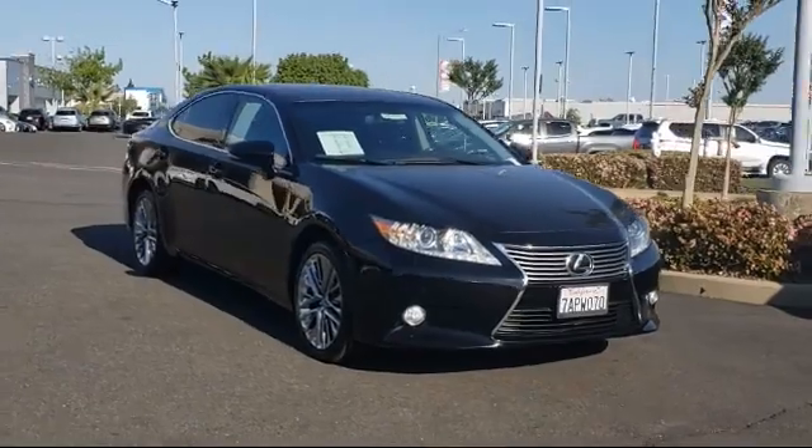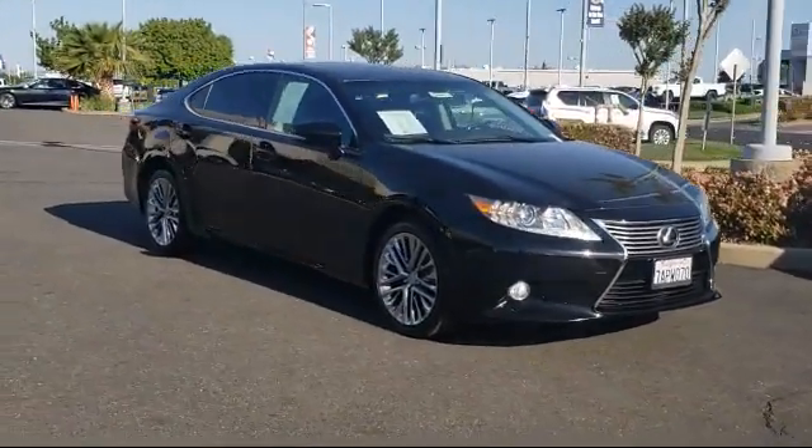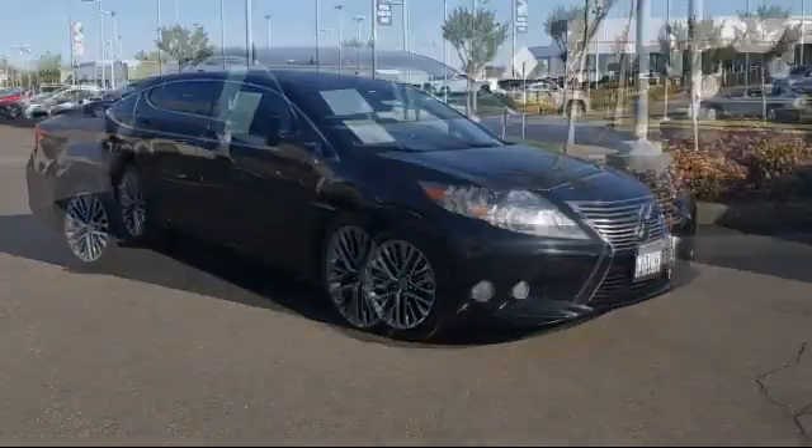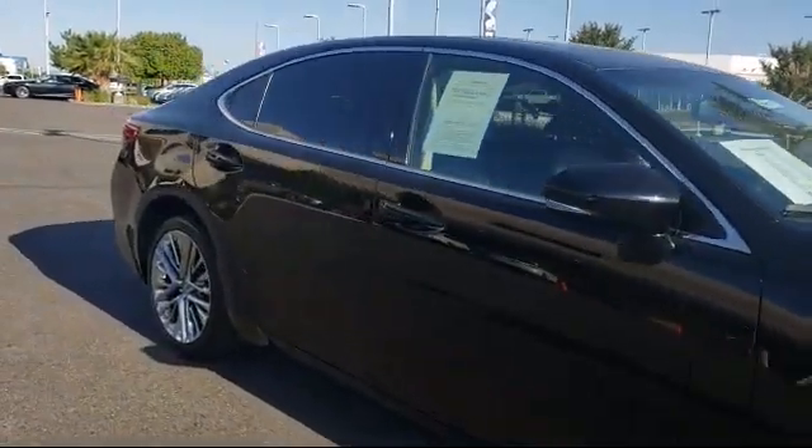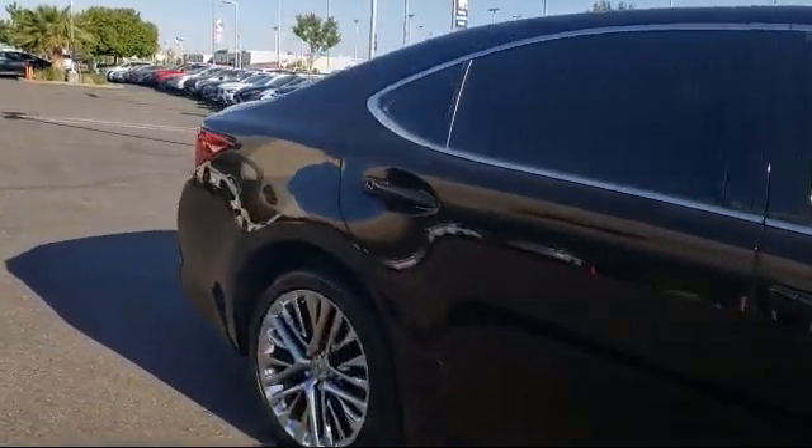This vehicle comes equipped with keyless entry, stability control, leather interior, Bluetooth smartphone integration, a backup camera, and a moonroof.